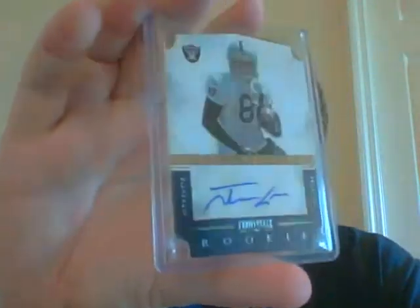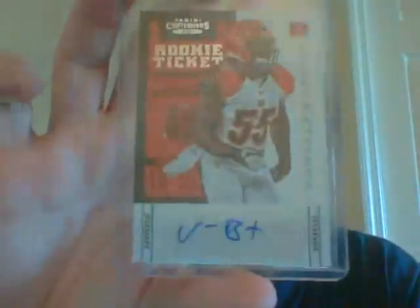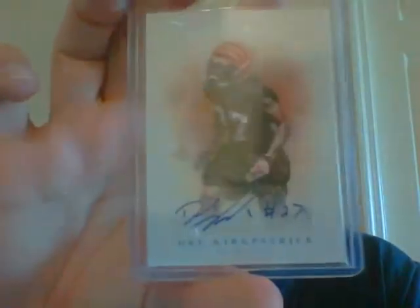This is your defensive pack. You get a Jerron Kreiner auto out of 499, a Lavonte David out of 199, a Vontaze Burfict Contender's auto, a Dre Kirkpatrick numbered 2 of 5, and then a very nice Courtney Upshaw out of 99.